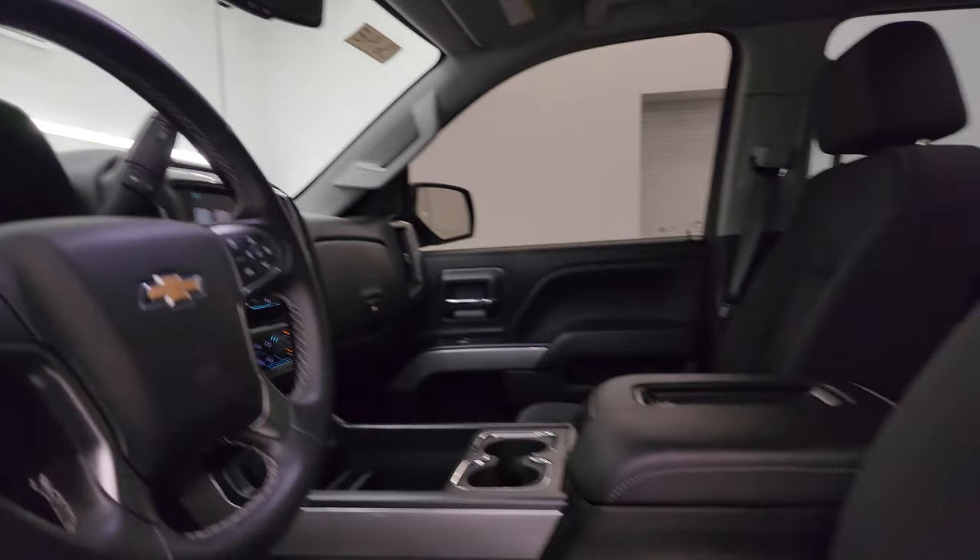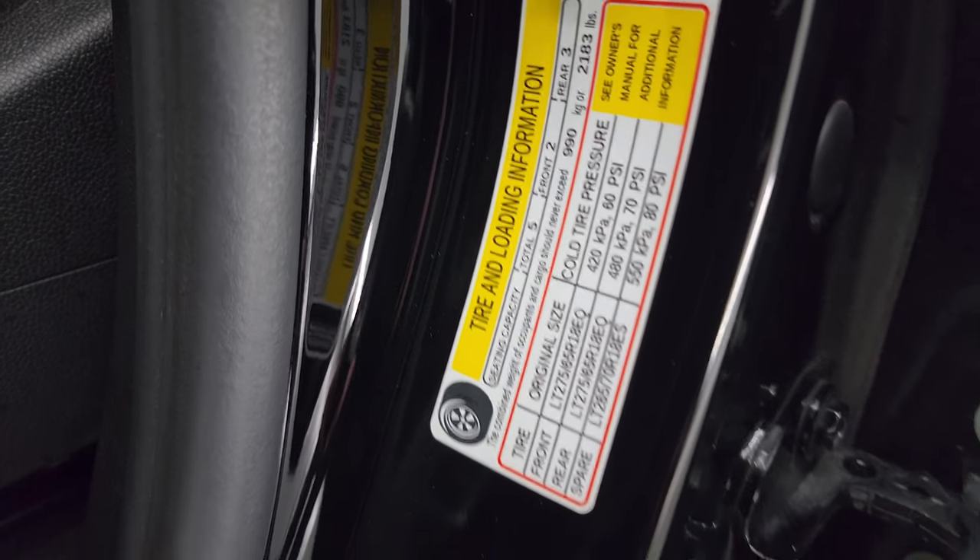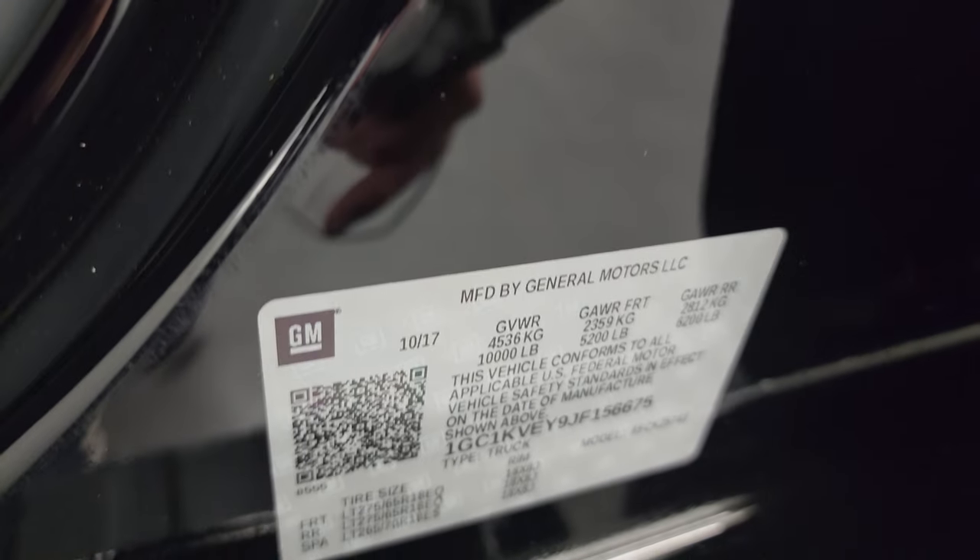I did want to show you the tire and loading information sticker real quick, as well as the VIN sticker.